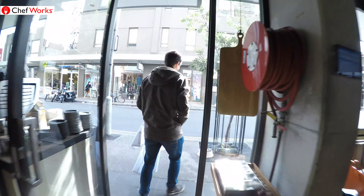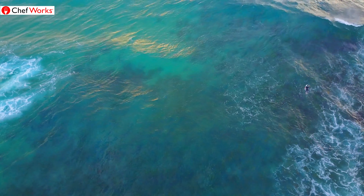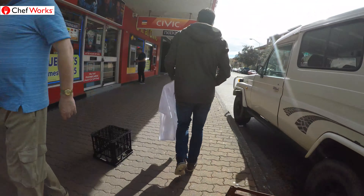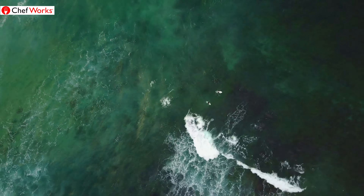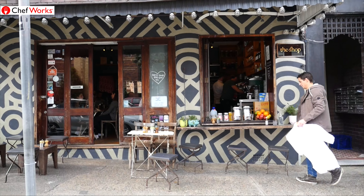When I'm not at Drake Eatery in Bondi, I'm usually out surfing, chilling in the water, hanging around Bondi, going to local places. You really need to find that work-life balance. One of the places I like to hang out is the shop and wine bar. Mikey, the owner, he serves as well. We hang out — it's a place I feel really comfortable, just like when I'm in the kitchen wearing my Chef Works jacket or out in the ocean.